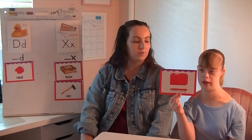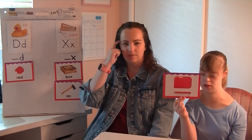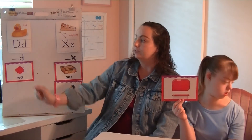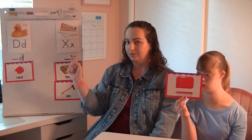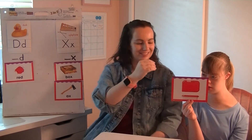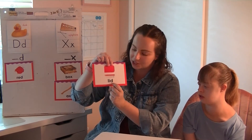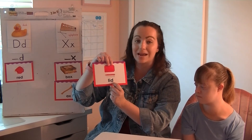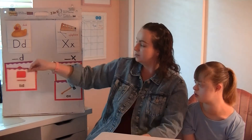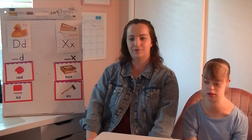Our next picture is of the word lid — put a lid on your container. Lid. Be thinking very carefully. Does lid end with D or X? Stretch out that word. Lid. What's that last sound? D. Nice job. We flip it over — there we have it: L-I-D. That ending D sound made by the letter D, so it goes over here under red.